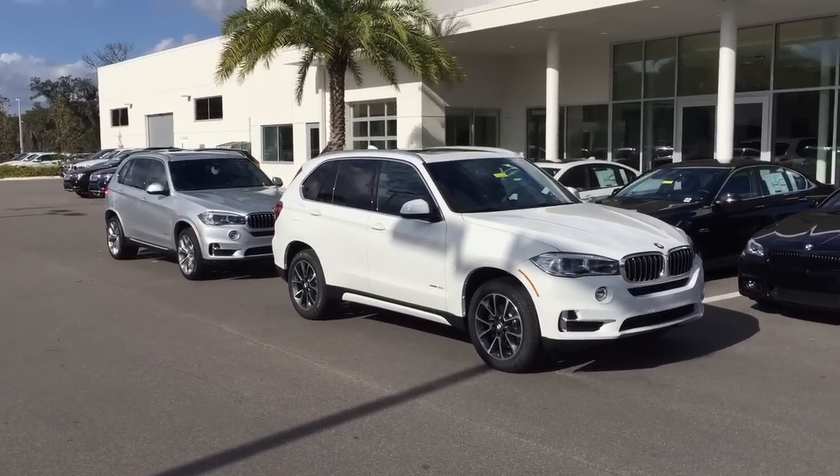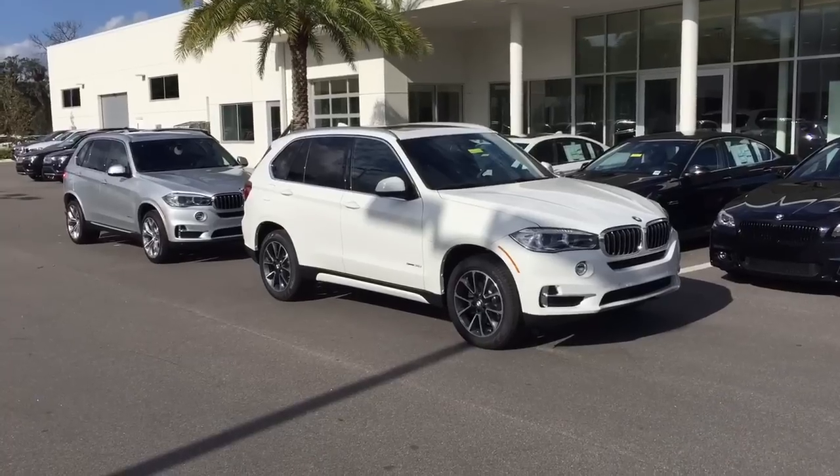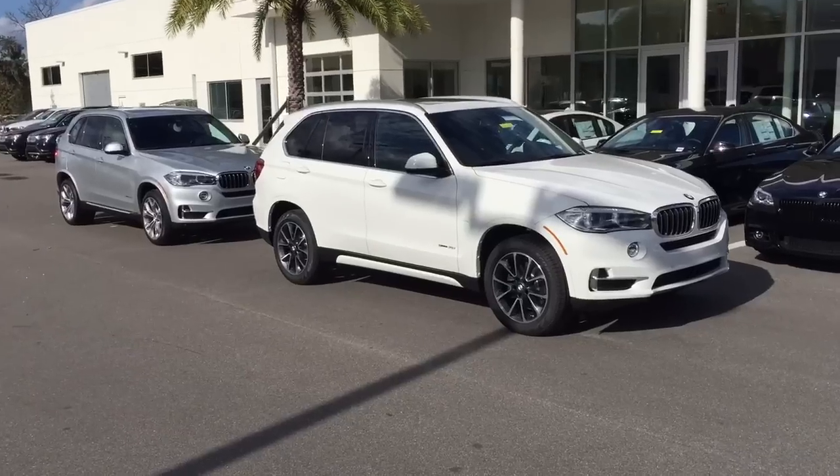Hello, Greg. This is Bobby Watts with BMW of Ocala. I've pulled up two BMW X5 S-drives. They're not all-wheel drive — that's an option that's $2,300 more expensive — but I wanted to share these with you.